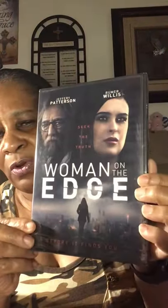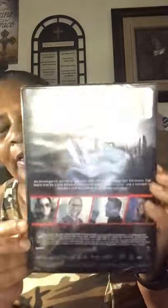I also picked up this movie because it has Rumer Willis in it. I've seen her in movies before when she was younger, but I've never seen her in one where she was one of the main characters. It says 'Seek the truth — woman on the edge before it finds you.' I wanted to check it out. I'm not sure how long the movie is because I didn't put my glasses on, but that's why I picked it up.